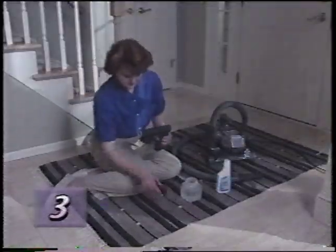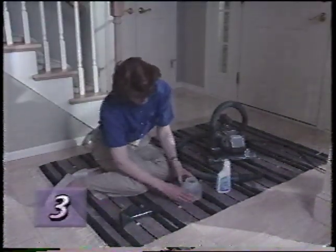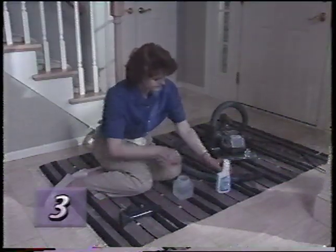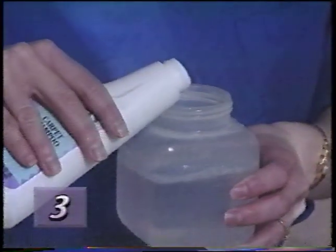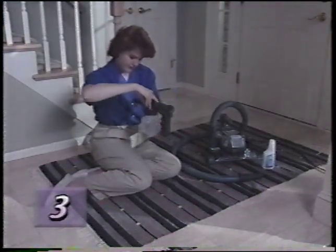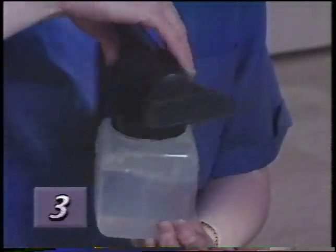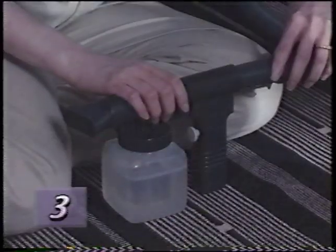To set up the portable shampooer, attach the shampooer cap to the end of the sprayer. The jar should be filled with warm water to the line marked water, then filled to the second line with Kirby Carpet Shampoo. Use only specially formulated Kirby Carpet Shampoo for best results. Screw the jar and portable sprayer together tightly, then attach the sprayer to the attachment hose.